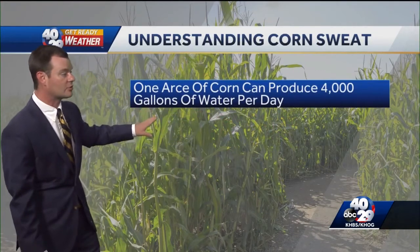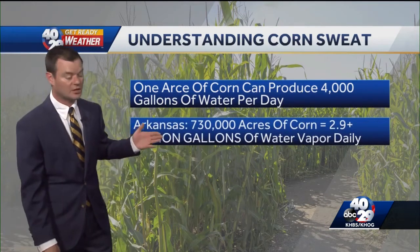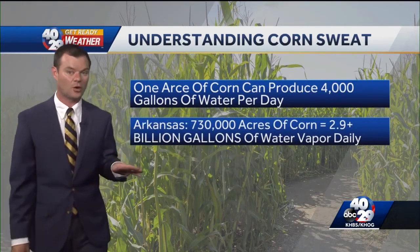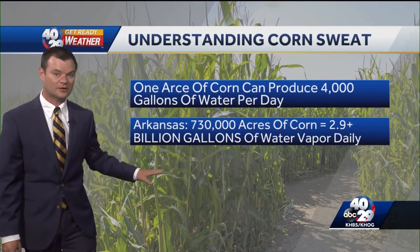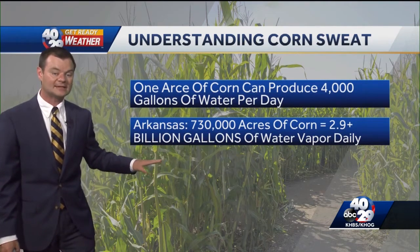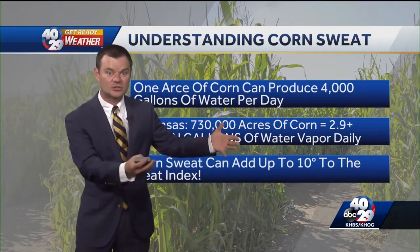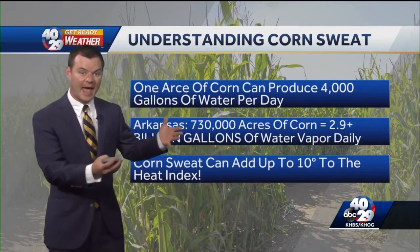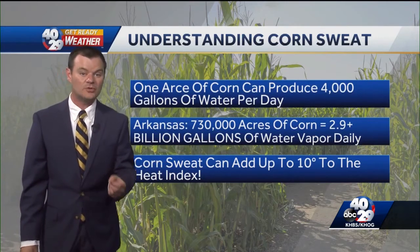I'll show you how much corn is actually grown in Arkansas. One acre of corn can produce 4,000 gallons of water vapor into the atmosphere every day. Arkansas has around 730,000 acres of corn this year, producing just over 2.9 billion gallons of water vapor every day. As that water vapor gets into the atmosphere, if you have the right winds, it can blow a lot of that extra humidity toward our area. According to the National Weather Service, corn sweat can actually add up to 10 degrees to the heat index.